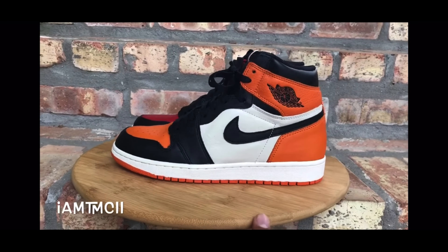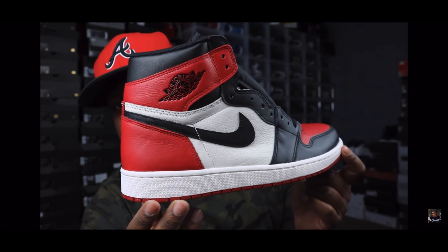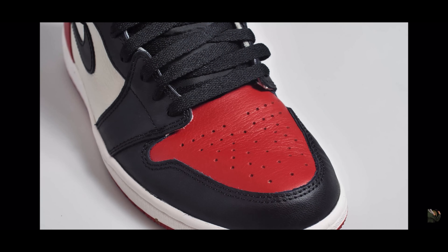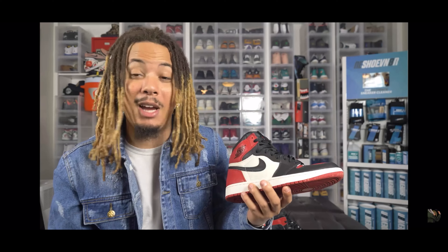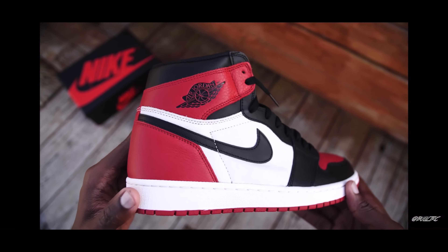I kept hearing about shattered backboard quality, but I didn't have a pair to compare. So I'm going to give you guys a quick comparison. Everybody talks about the quality on these. Some people said the shoes they got in hand were like, 'Nah, these aren't shattered backboard material.' The leather on the toe is tumbled and relatively soft, but definitely not as soft as some leathers you find in other Air Jordan 1s like the actual Shattered Backboard. Some people said it's not shattered backboard quality, others said it's up to it, and some even said it's way better.